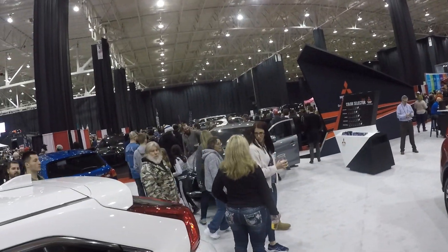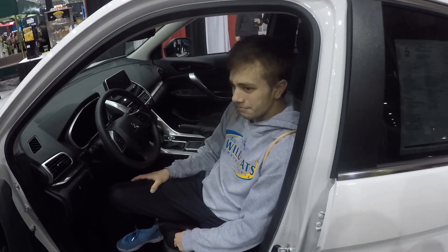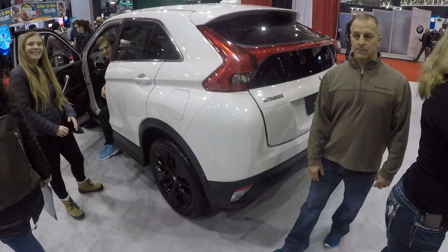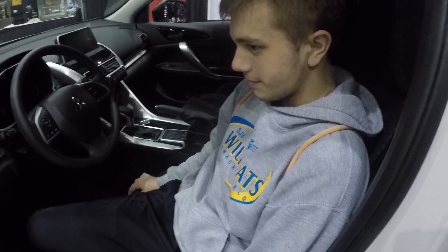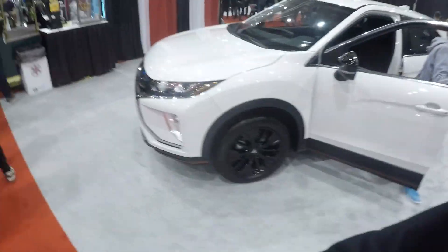We just got to Mitsubishi right next to Aston Martin. Horvath is unleashing fury on this Mitsubishi Eclipse Cross. Why don't you like it? Just show them the back of the car — that's all you need to look at. I don't see anything wrong with it. I think it looks fine. Leave a comment down below if you guys think this car is ugly or not. Let's go take a look at the front — that's one of the big deciding factors. It's ugly. Yep.